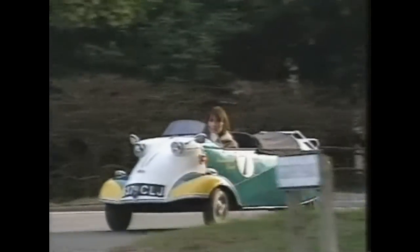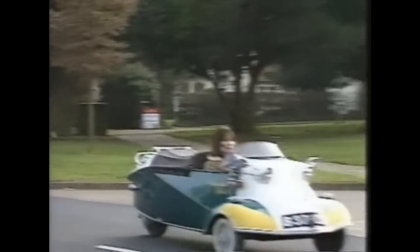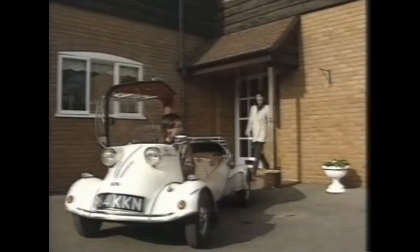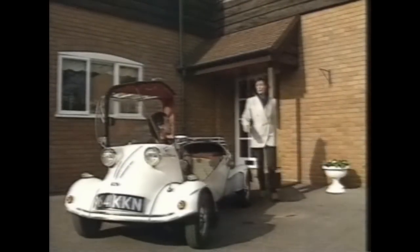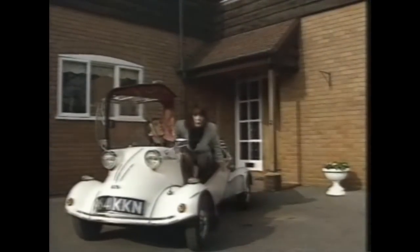For real motoring comfort, Messerschmitt style, they came up with a remarkable innovation — a four-wheeled car known as the Tiger. The Tiger is just the car for a weekend jaunt, zipping around the country lanes. And like the other Messerschmitts, it will comfortably accommodate two.